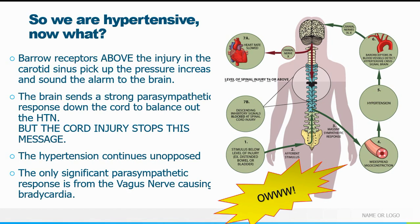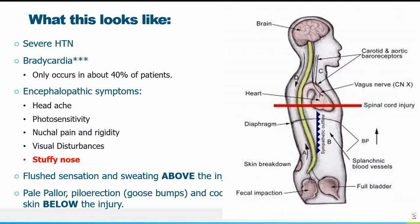The patient becomes hypertensive. There are baroreceptors above the injury, usually in the carotid sinus, that pick up the increased pressure. The brain then sends a parasympathetic response down to balance out the hypertension, but because of the cord injury it never gets through, so the hypertension continues unopposed. Bradycardia occurs because the vagus nerve is still intact, running from the brain to the heart. The bradycardia becomes almost the only way the brain can mitigate the hypertension — almost like a Cushing response: very high blood pressure with very slow heart rate.